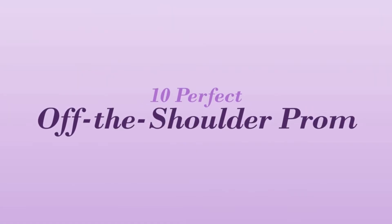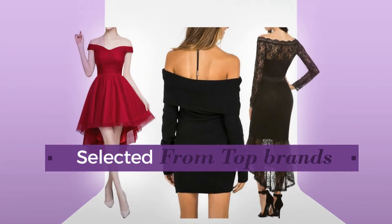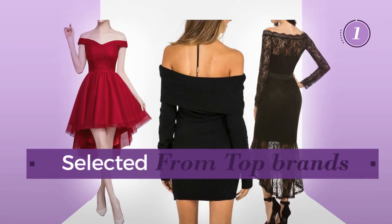10 perfect off-the-shoulder prom dresses, handpicked from over 3,000 fashion designers catalogues. At any time, click the circle and get the details about your favorite dress.